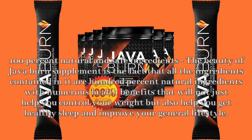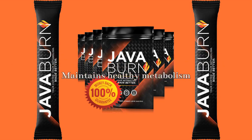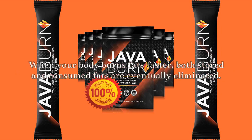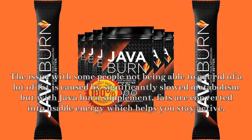Benefits of JavaBurn: 100% natural and safe ingredients. The beauty of JavaBurn supplement is the fact that all the ingredients contained in it are 100% natural with numerous health benefits that will not just help you control your weight but also help you get healthy sleep and improve your general lifestyle. However, JavaBurn supplement is not promising to cure — it is rather focused on helping you lose excess weight.